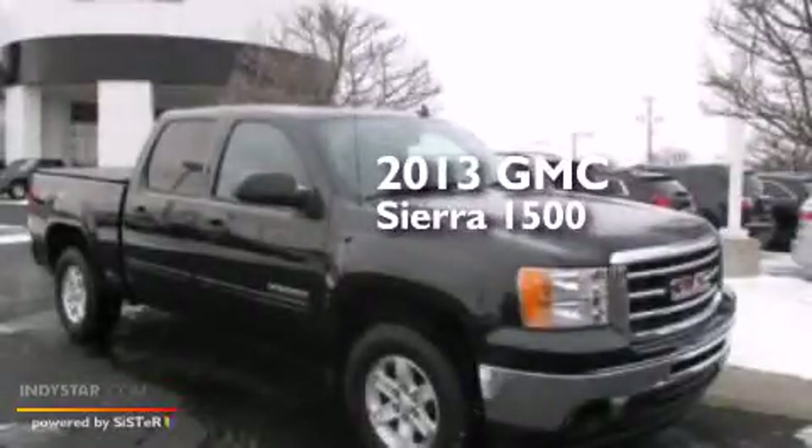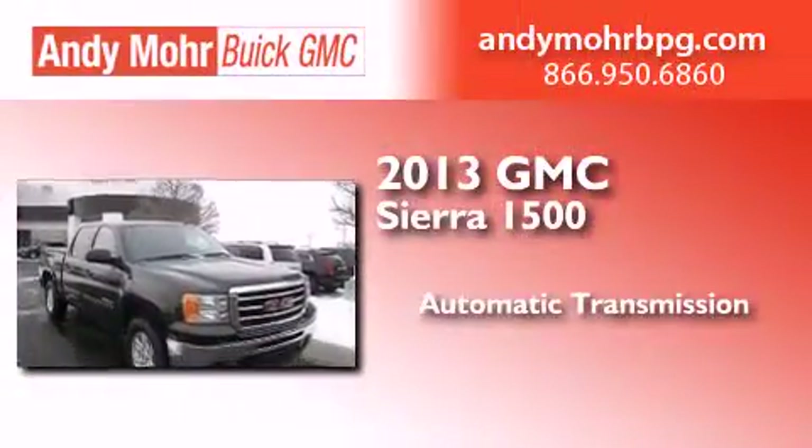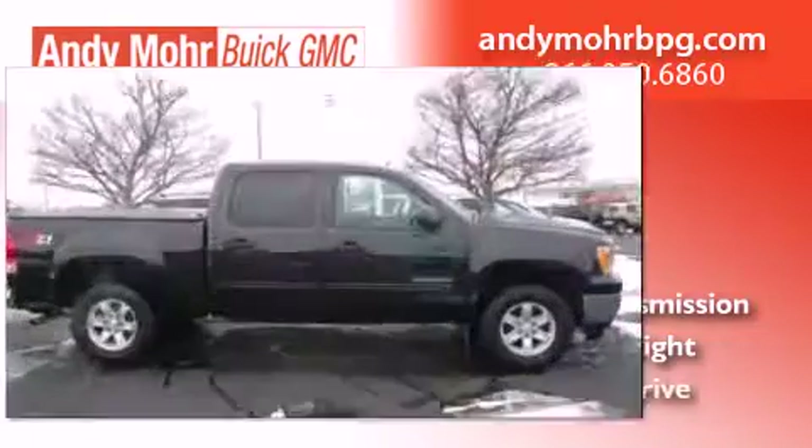This is a 2013 GMC Sierra 1500. This truck has an automatic transmission, a 6.2-liter V8, and all-wheel drive.